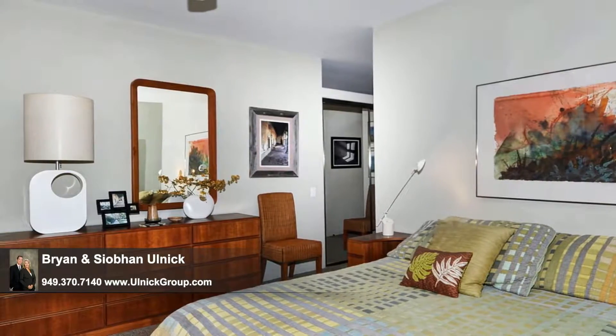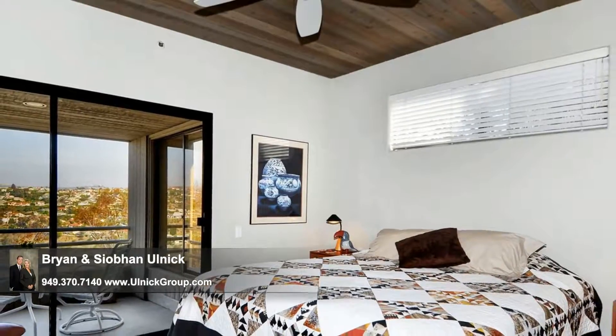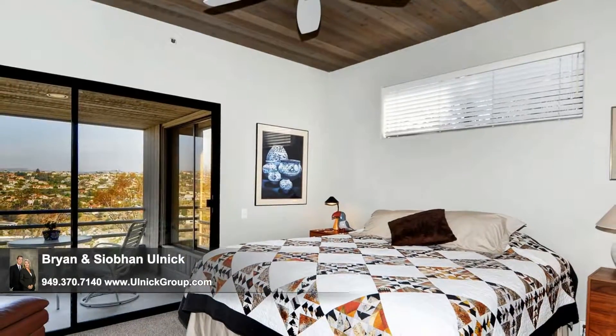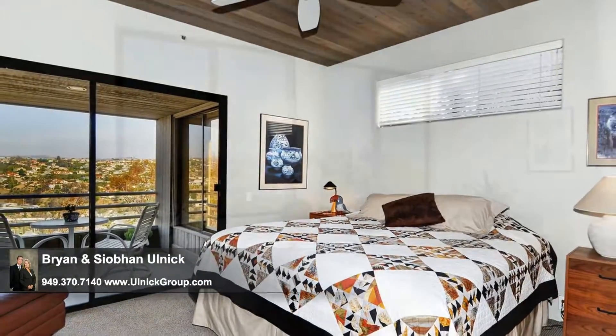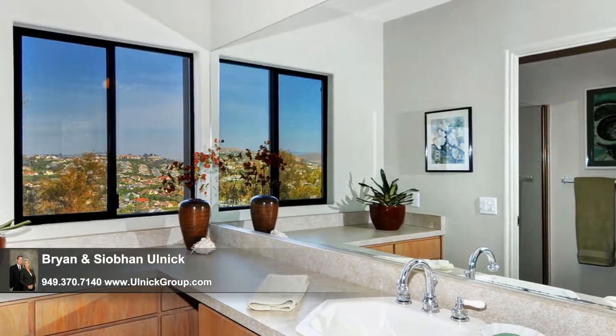Another equally spacious bedroom with a private deck and bath make perfect guest quarters for accommodating those occasional out-of-town visitors. The home's bathrooms are well-appointed, this one featuring expansive vanity space and great views of the rolling hillside.